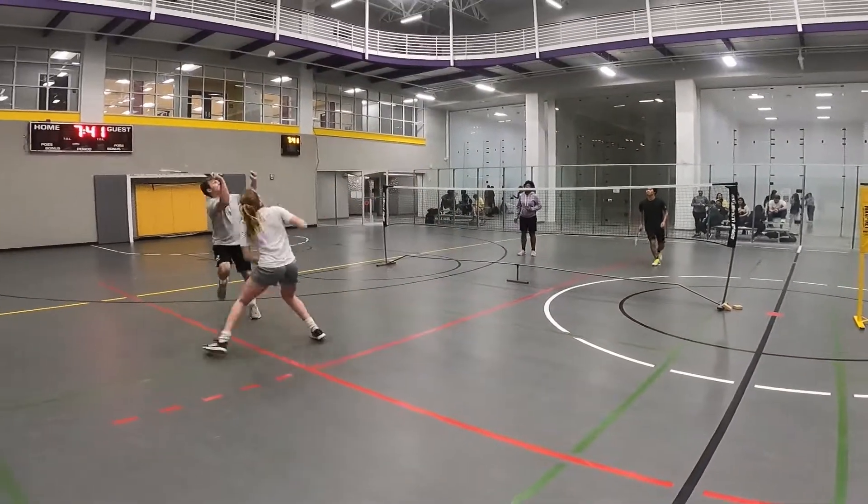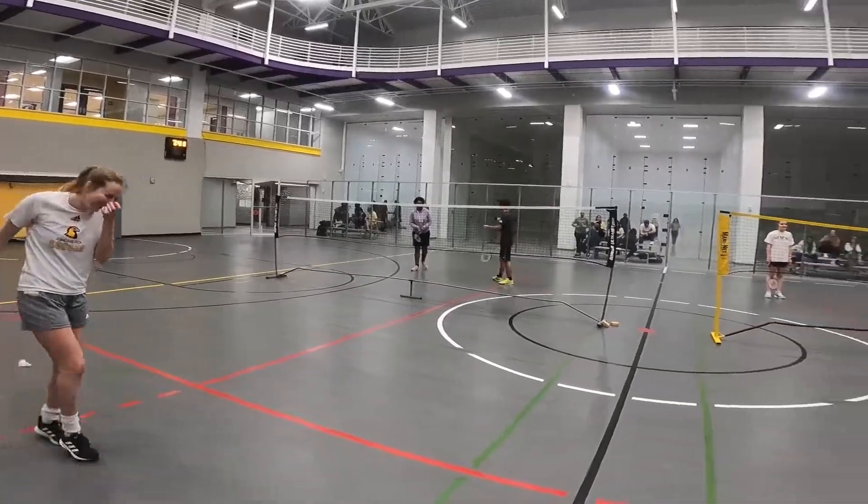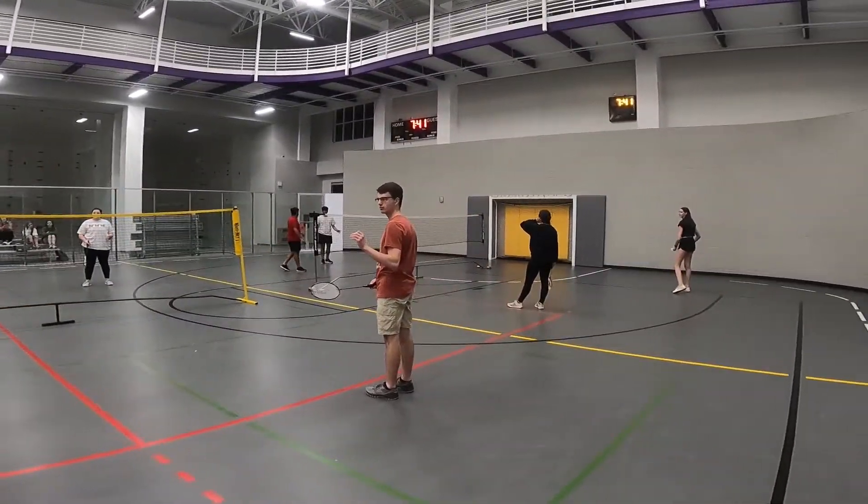Hey guys, today's intramurals are actually a badminton tournament, ultimate frisbee, and sand volleyball. I'm gonna be giving you guys an inside look on badminton. What's different about this sport is it's actually gonna just be a one-day tournament instead of a full season like ultimate or sand volleyball would be.